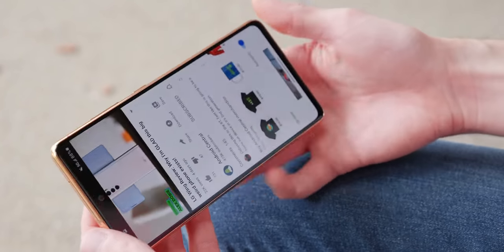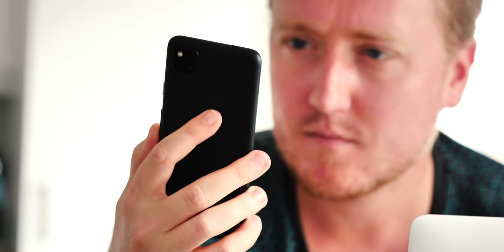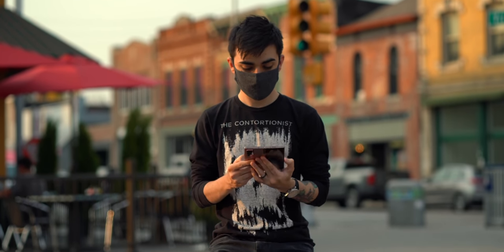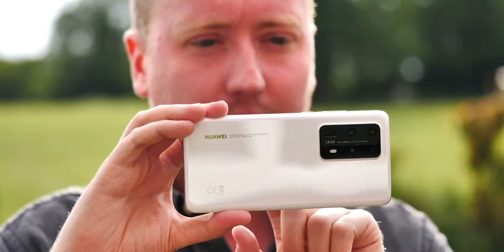One of the saving graces of 2020 has been some of the really great technology we've seen over the past 12 months. We on the Android Central video team have put together our top picks for tech gadgets in 2020 — not just Android, but things that have helped our productivity and just helped us escape the general madness of this past year. I'm Alex from Android Central, and these are our top tech picks from 2020.